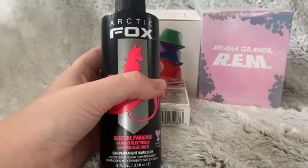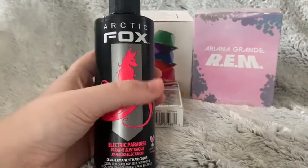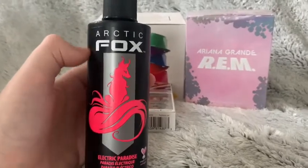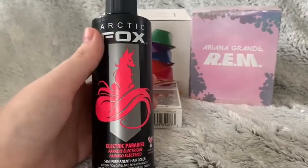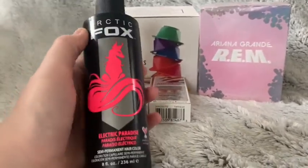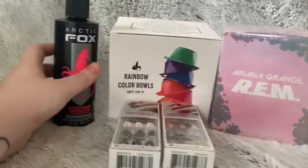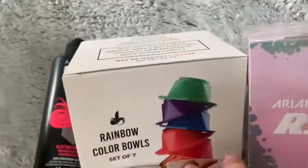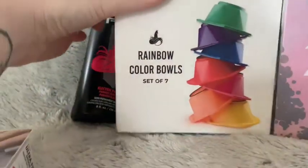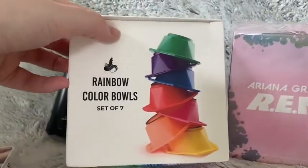I actually used L'Oreal's Colorista for my hair color, but I decided to get Arctic Fox this time because I've heard such wonderful things and the color looks stunning. I love their logo — it's really cute. Then I also got rainbow color bowls for mixing hair color, and it has a set of seven different colorful bowls.